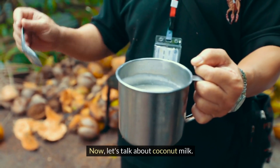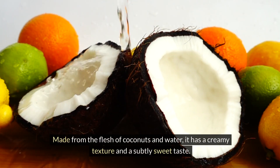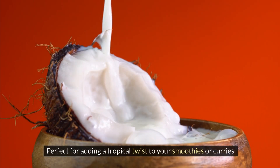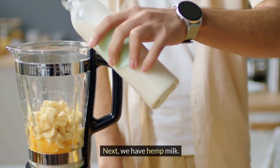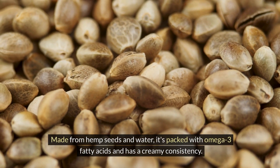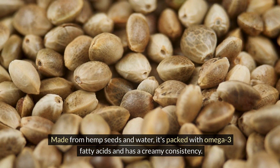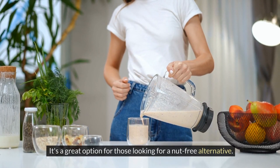Now, let's talk about coconut milk. Made from the flesh of coconuts and water, it has a creamy texture and a subtly sweet taste — perfect for adding a tropical twist to your smoothies or curries. Next, we have hemp milk. Made from hemp seeds and water, it's packed with omega-3 fatty acids and has a creamy consistency. It's a great option for those looking for a nut-free alternative.